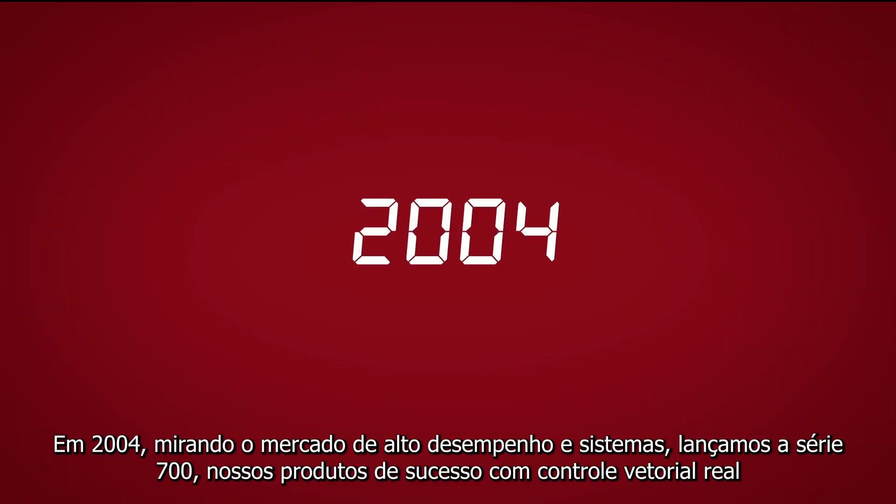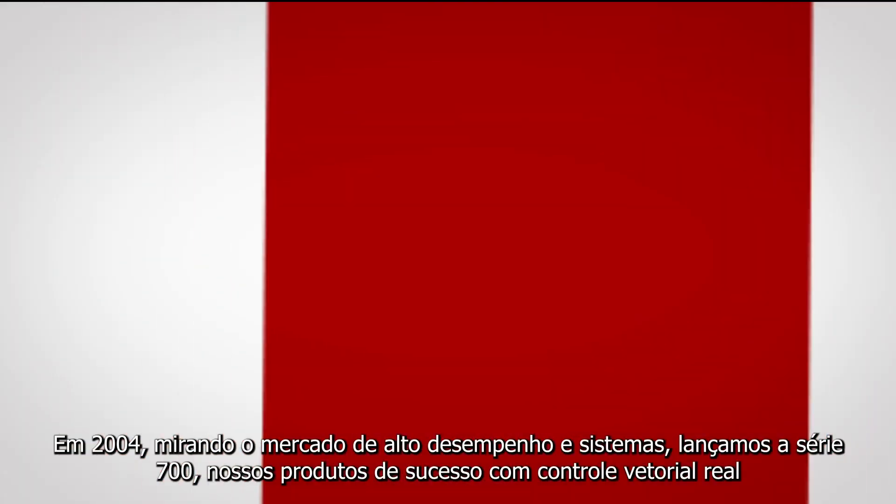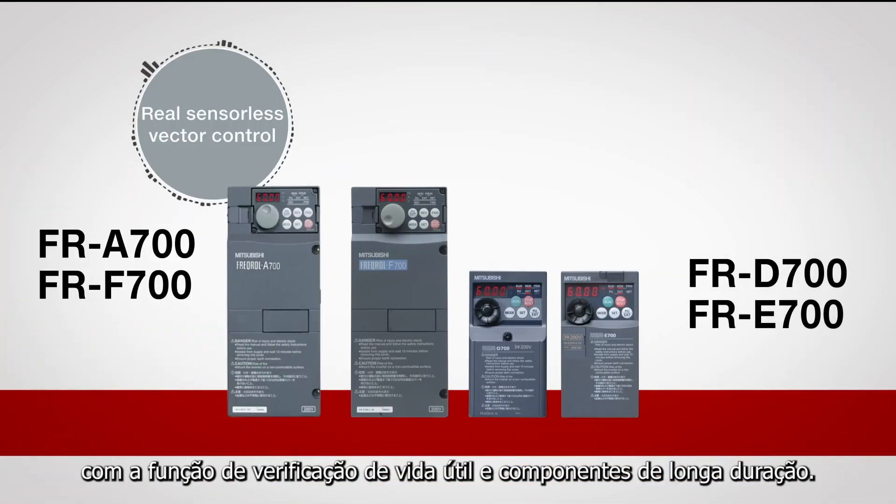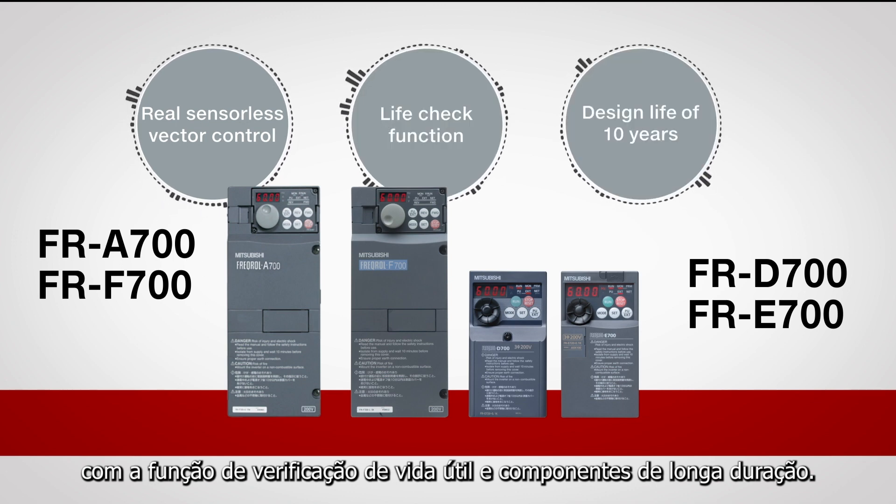In 2004, targeting the mature market, we released the 700 series, our long-selling products. Featuring real sensorless vector control, the life check function and long life components.